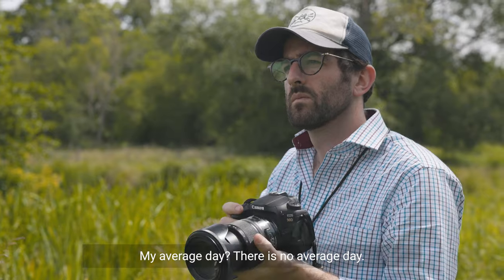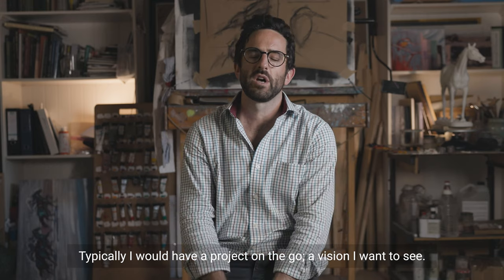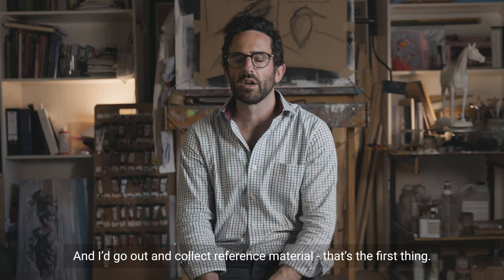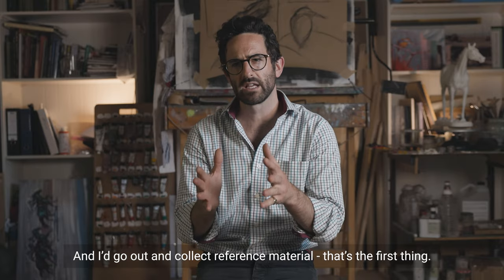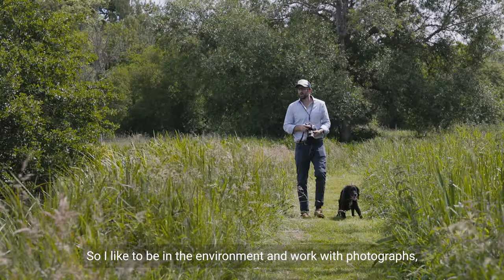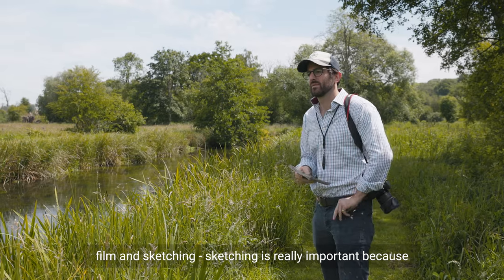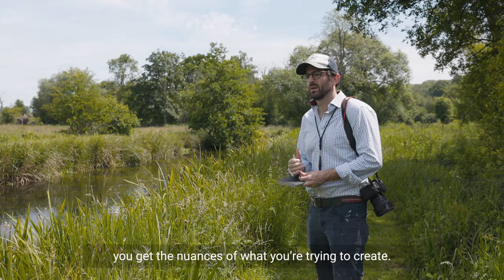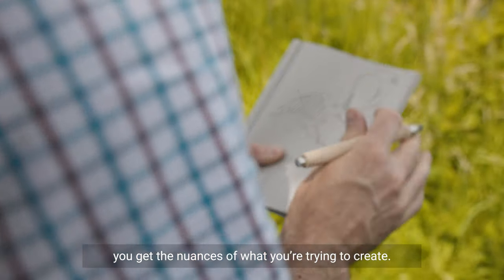My average day — there is no average day. Typically I would have a project on the go, have a vision that I want to see, and I'd go out and collect reference material. That's the first thing. So I like to be in the environment and work with photographs, film and sketching. Sketching is really important because you get the nuances of what you're trying to create.